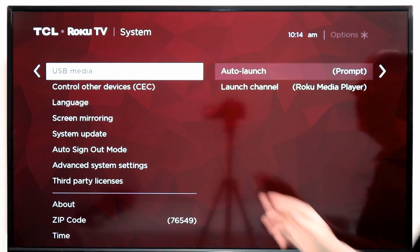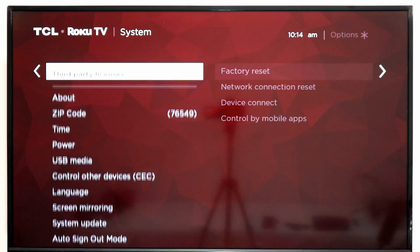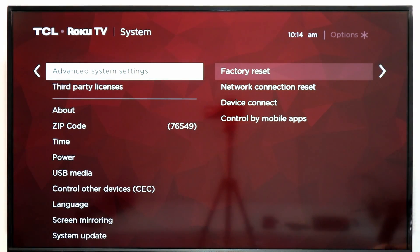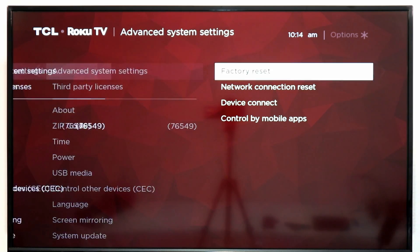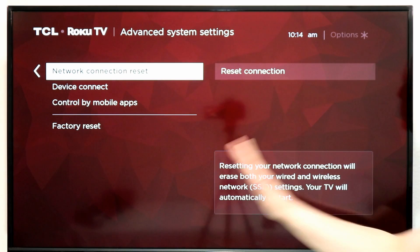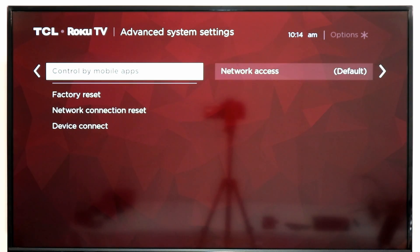The first thing you're going to do is go into Settings, then go into System in the Settings menu, and then scroll down to Advanced System Settings. This is a new area that was recently added — I'm guessing in the 9.0 update. Some of this content has just moved from other areas, like the factory reset, network connection reset — where you can delete all your Wi-Fi settings and start fresh — and Device Connect, where you can set up your smart TV, speakers, and other things.